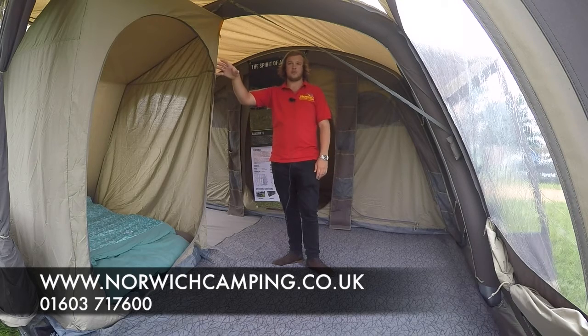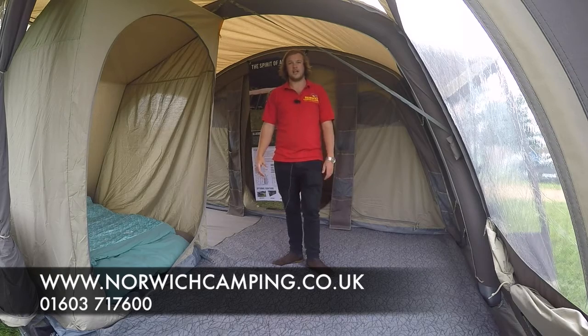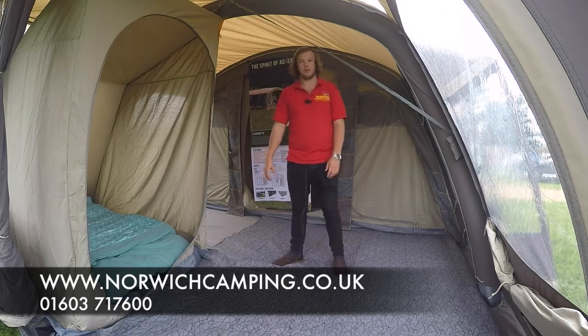It comes with the canopy on the front as well. It's a really nice tent for 2017 and being poly cotton and an eight berth tent, we think this one's going to be very popular this year.